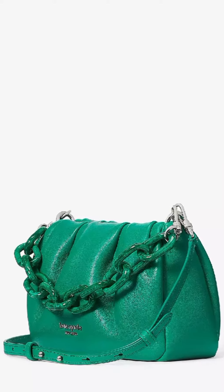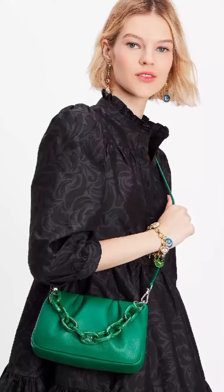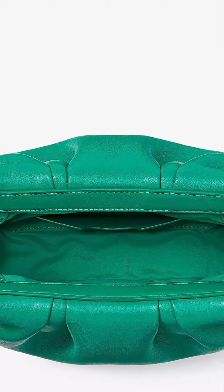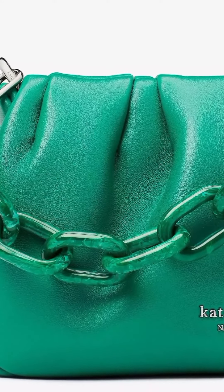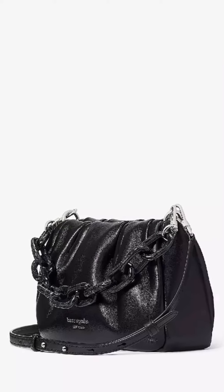Overall, the Kate Spade New York Souffle Crossbody Bag is a stylish and practical choice for everyday use. It is well made, comfortable to wear, and can hold all of your essentials.